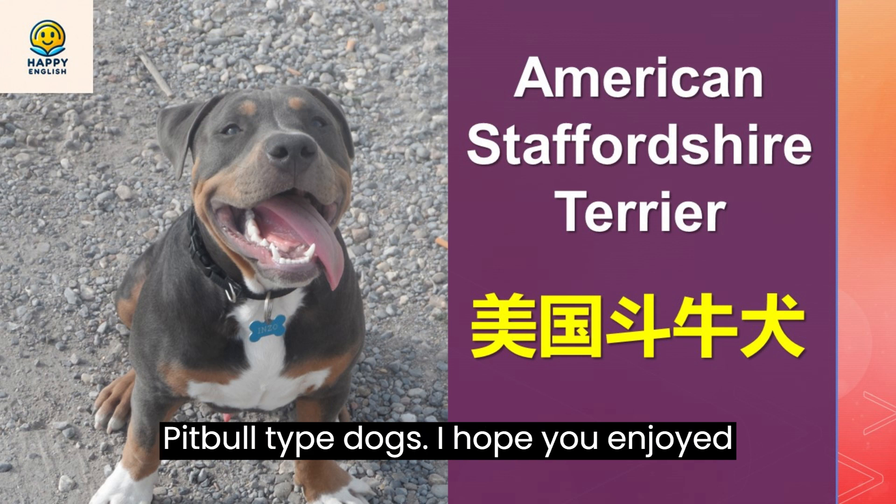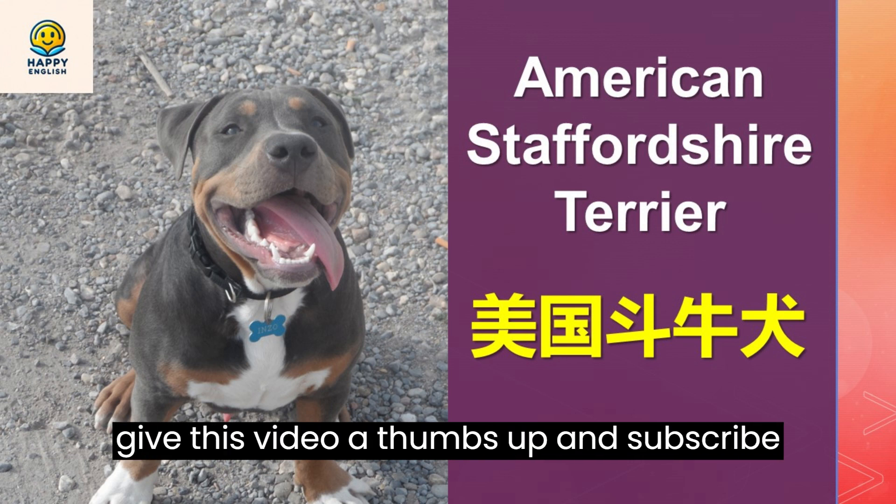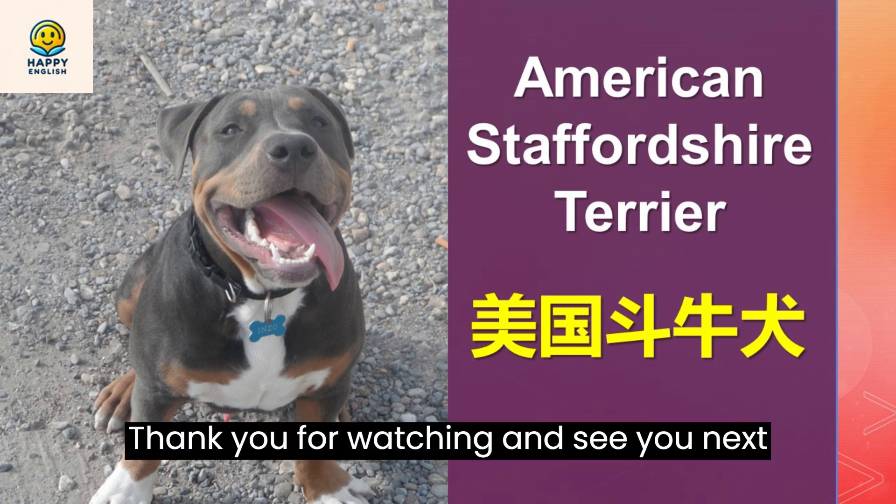I hope you enjoyed this introduction to the American Staffordshire Terrier. If you did, please give this video a thumbs up and subscribe to my channel for more videos about dogs. Thank you for watching and see you next time.